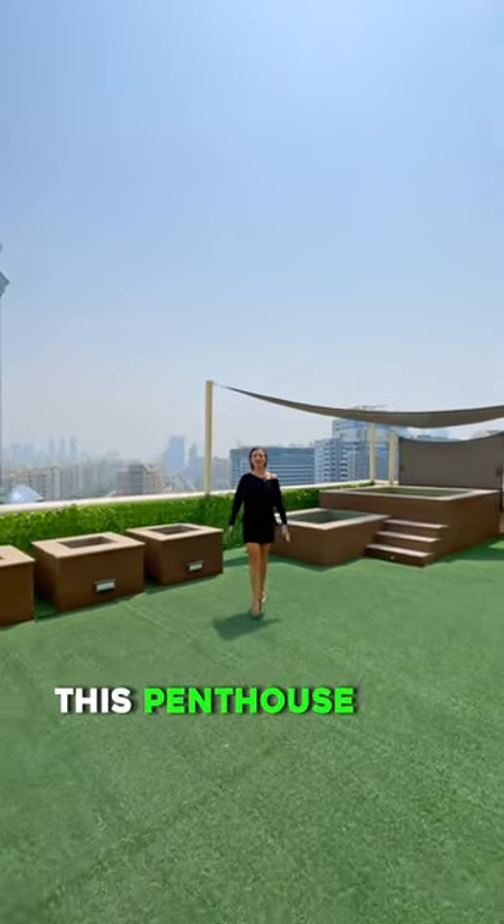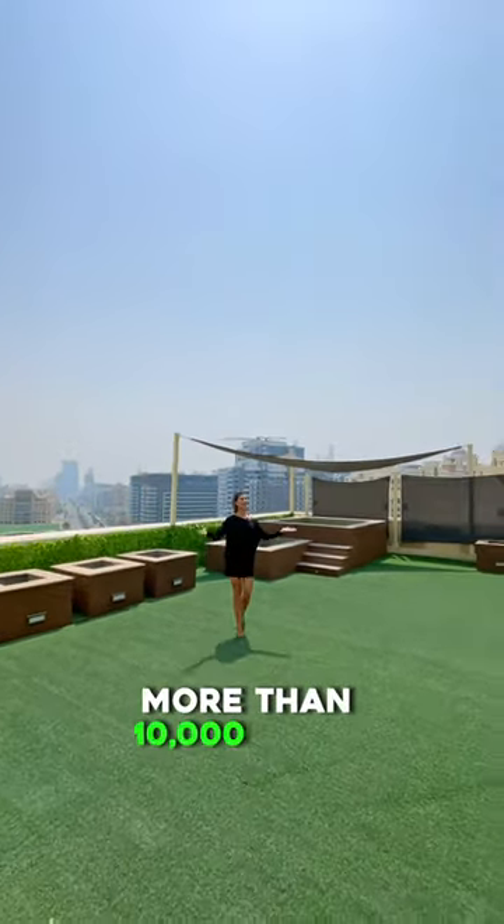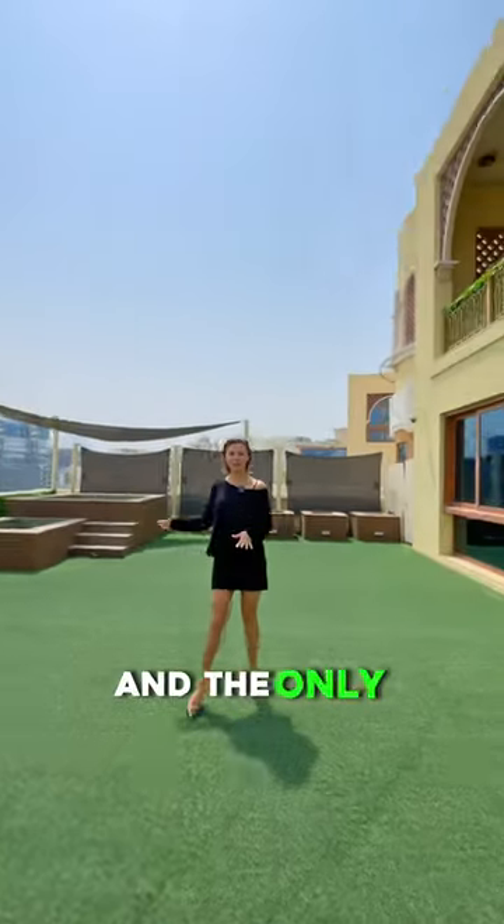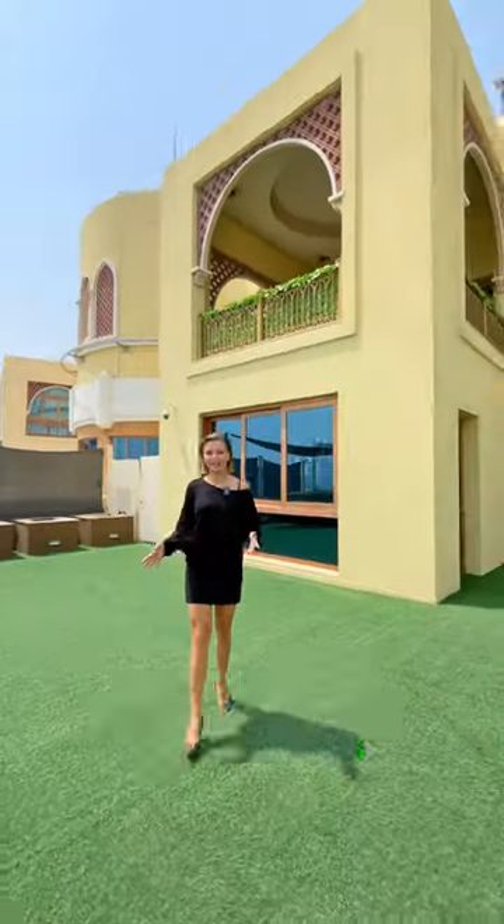This penthouse has a huge terrace, more than 10,000 square feet, a private fitted gym, and the only jacuzzi in Marina Residences. Let's take a look.